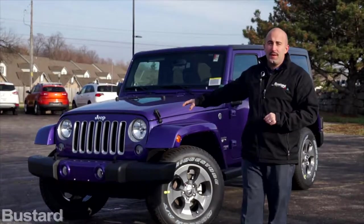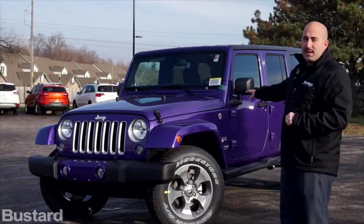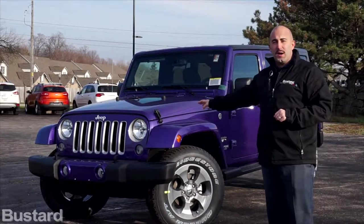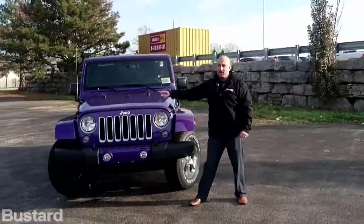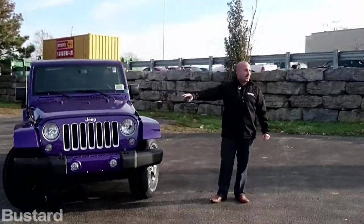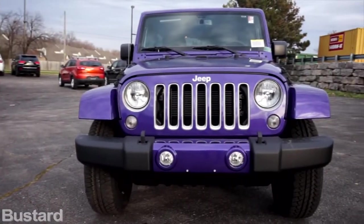So you'll quickly notice on the front end here — this one being a Sahara — it comes with all the body color fender flares. The front piece is also color matching as well. Jeep always looks gorgeous with the classic flat grille, 7-slot, and classic Jeep rounded-off headlights.